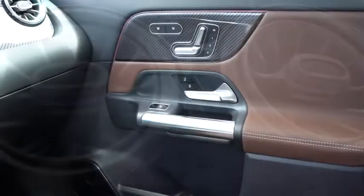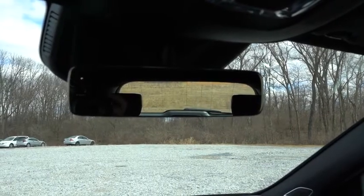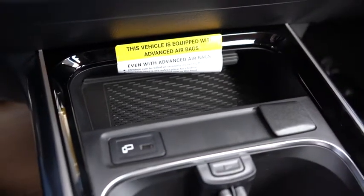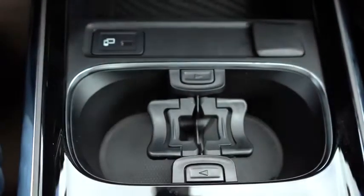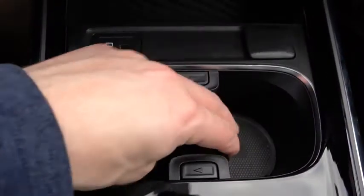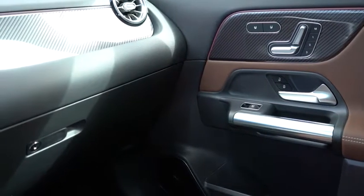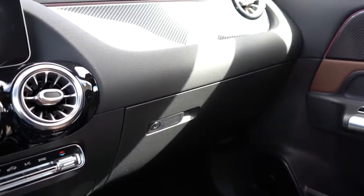AMG illuminated door sills, auto-dimming rearview mirror, and garage door openers are all optional. In front of the cup holders there's rubberized storage, a phone charging port, and a 12-volt power outlet. The cup holders have a clever design — pressing buttons on the sides deploys an extension that holds drinks more securely. Just behind that is the touchpad controller, and within the center armrest there are two more phone charging ports and a decent amount of deep storage. Overall, Mercedes-Benz is one of the best when it comes to interior quality and materials.